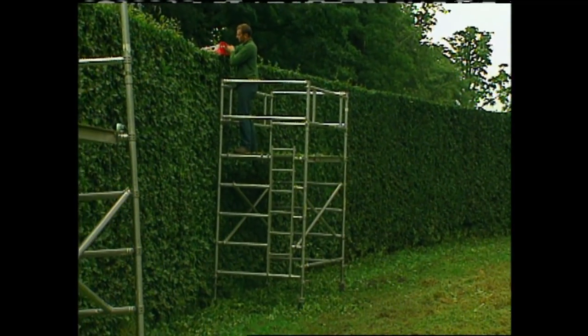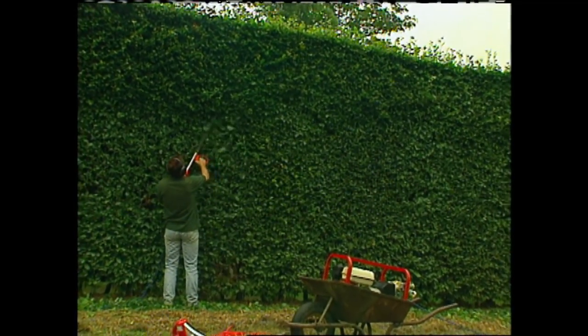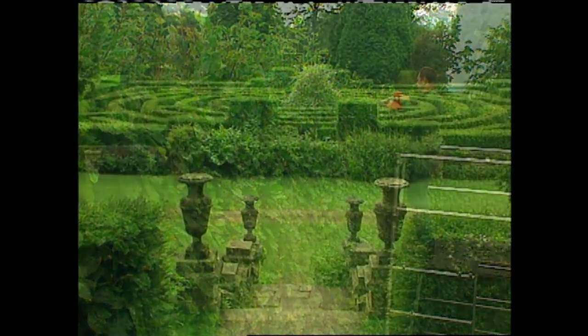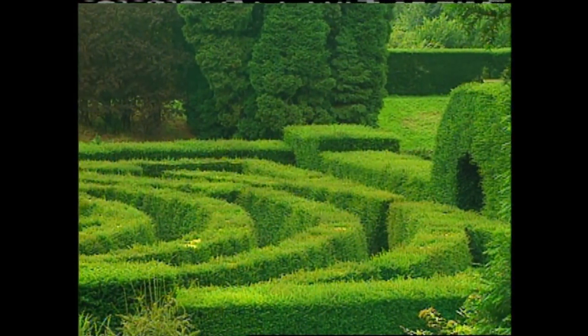It takes a lot of scaffolding, ladders, and equipment to get up to these heights. Some of these hedges are 15 feet tall — some of the beech hedges are 15 foot and go down to 13 foot. And when you cut the maze, the maze is like 6 or 7 foot. It varies, but it gets less and less as the year progresses.